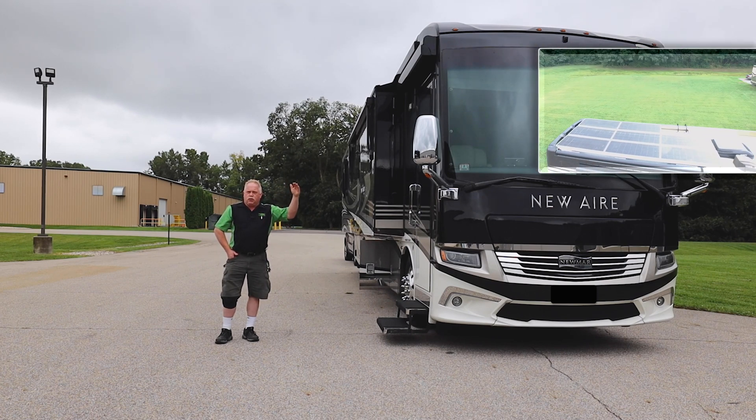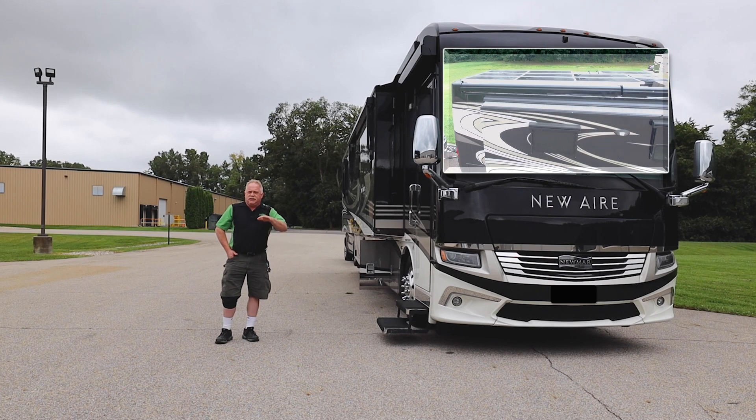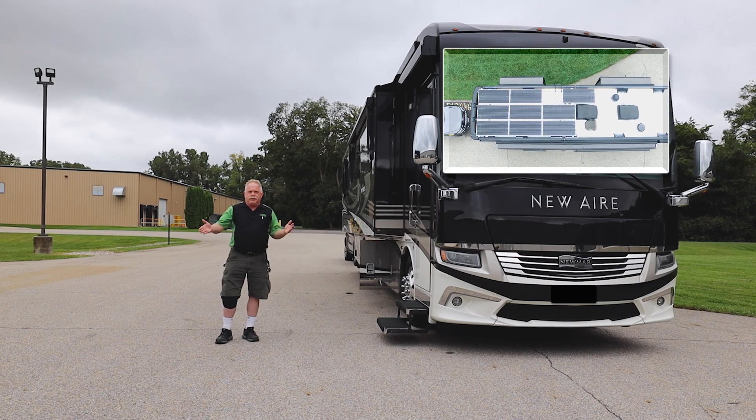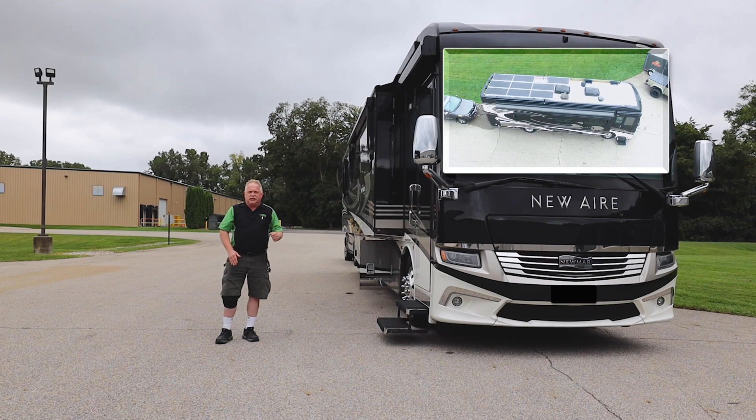They did go down on the roof solar a little bit, but we're going to see the features and kind of see what equipment this has got on it. These are Ultimate Builds here at MasterTech, so let's party on over.